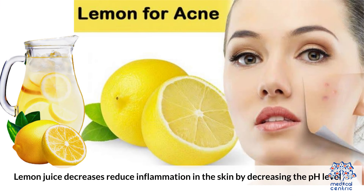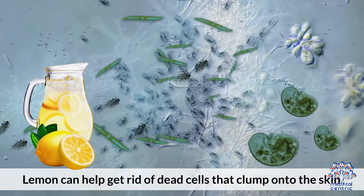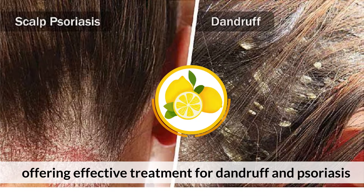Possible benefits of lemon on your skin. Lemons are beneficial to the skin due to vitamin C and the inherent acidity of the fruit. Due to that, lemons are usually used for acne treatment. Lemon juice reduces inflammation in the skin by decreasing the pH level.